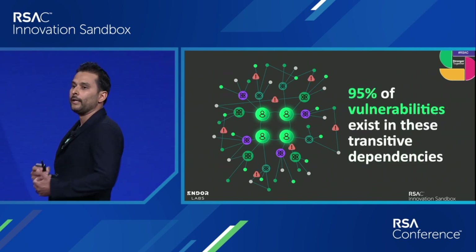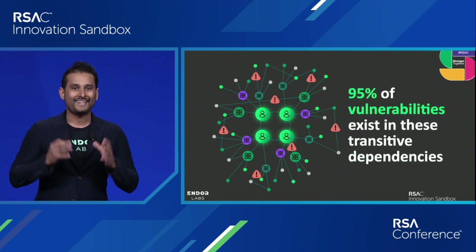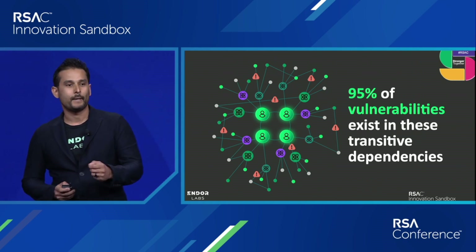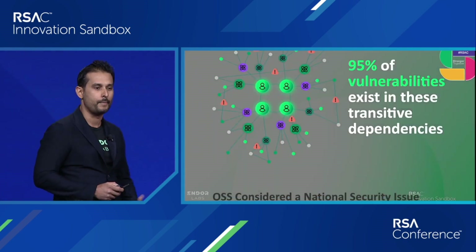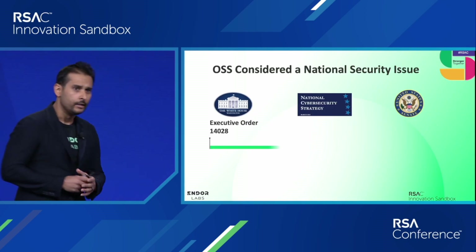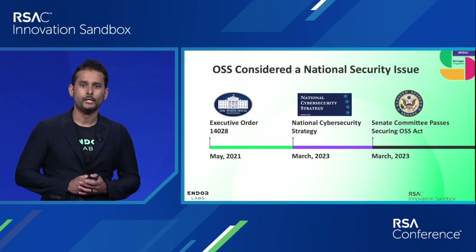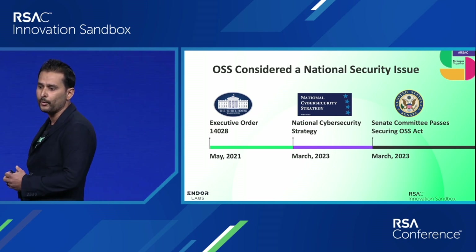The bigger problem is that 95% of security issues end up in these dependencies that nobody's paying attention to, deep within your open source dependency graph. The U.S. government now considers open source software a national security issue, which is evident by the efforts currently underway.